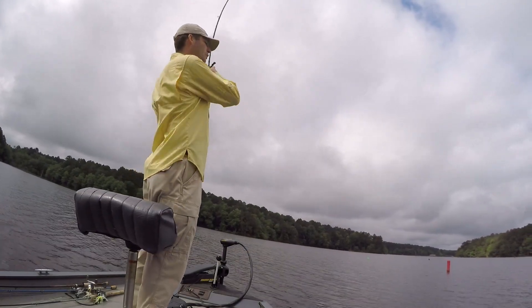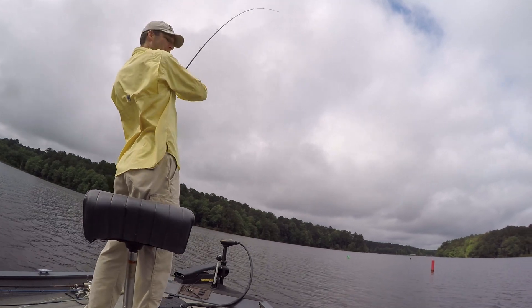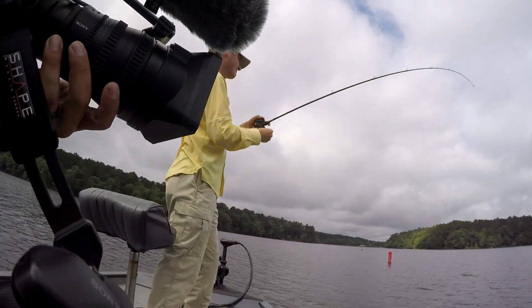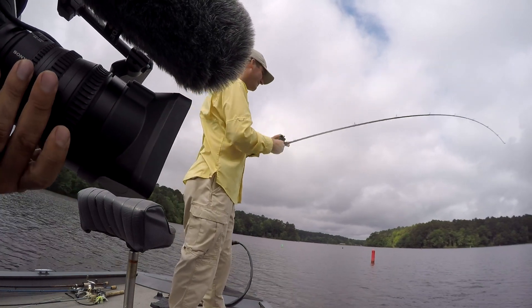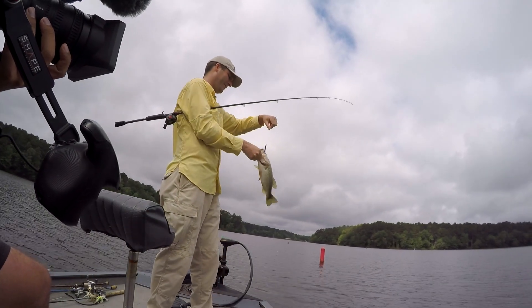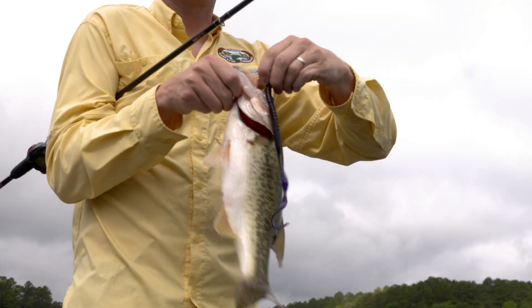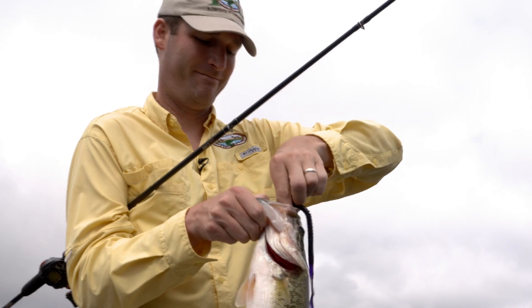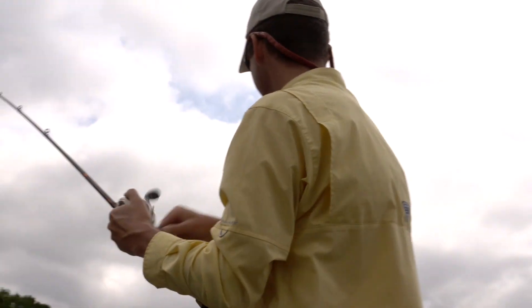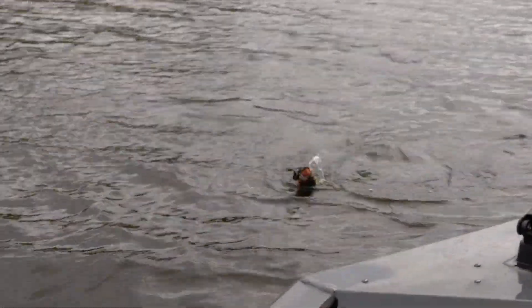Four years removed from the renovation, Lower White Oak Lake is showing big promise. My fish — got the same size as that first one this morning. You can't turn back the clock, but when it comes to improving a fishery, you can definitely get back closer to the salad days through lake renovation.